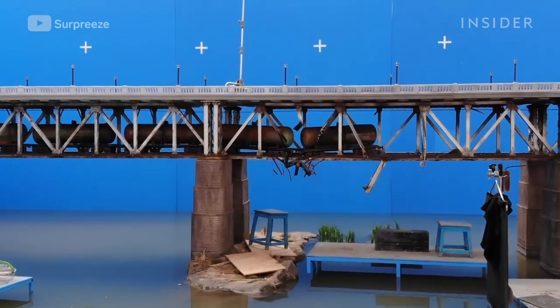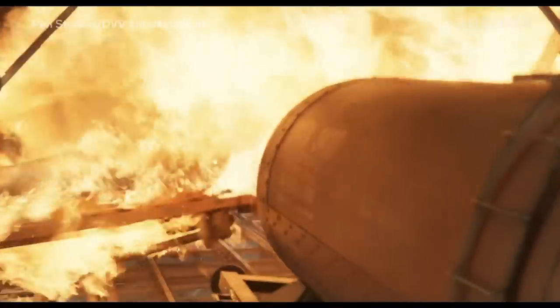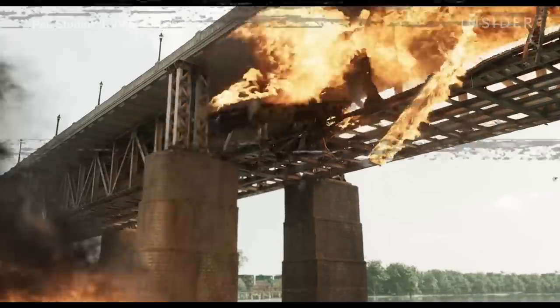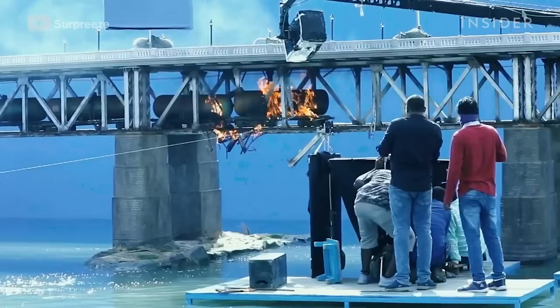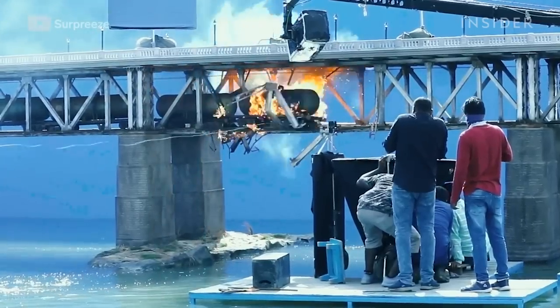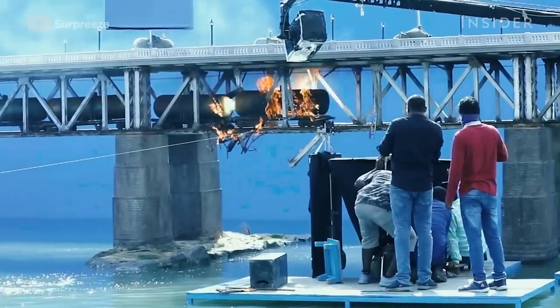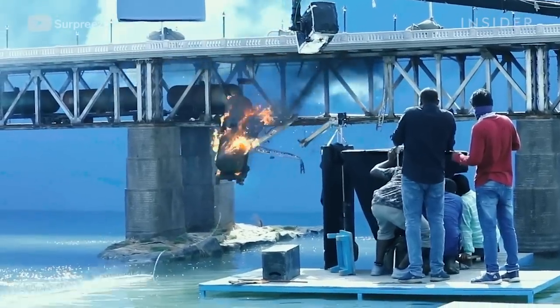The piece of bridge the train crashes through was built with breakaway material that could easily be reset post-crash while blending in with the rest of the set. As for the actual explosion, as one crew member pulled the train forward, another had to detonate it at the exact right moment — there was no other way of doing that sync other than just timing it.